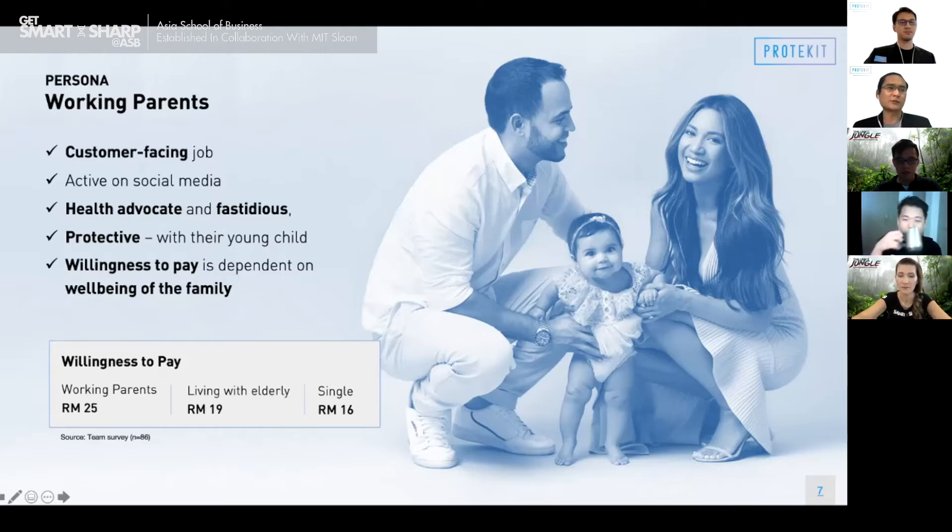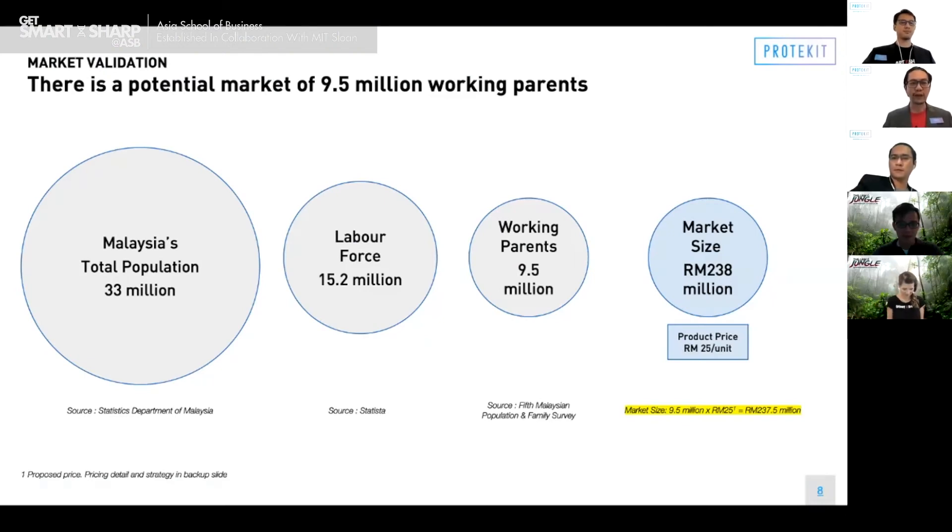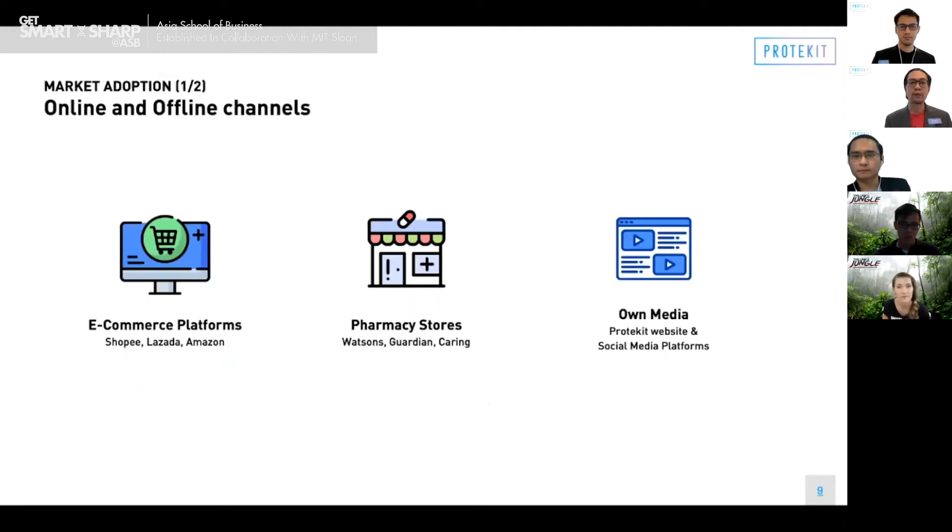Considering all the data and information gathered, our team positioned ourselves to protect the protectors — which are the working parents. I'll give the floor to John. Thank you, Abelard. Looking at the market, Malaysia currently has 33 million people. The labor force consists of 15.2 million, and working parents make up 9.5 million of that. This brings us to a market size of RM238 million, derived from 9.5 million multiplied by RM25 — the price per unit of our product.